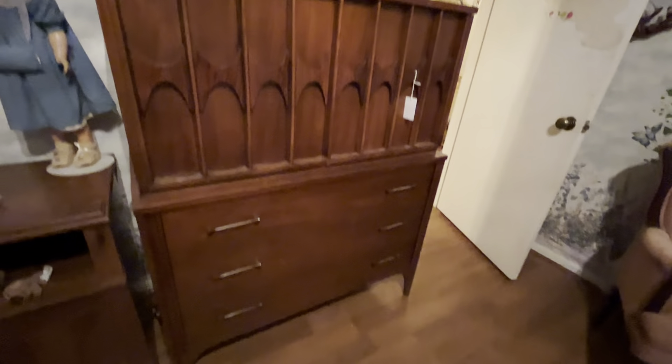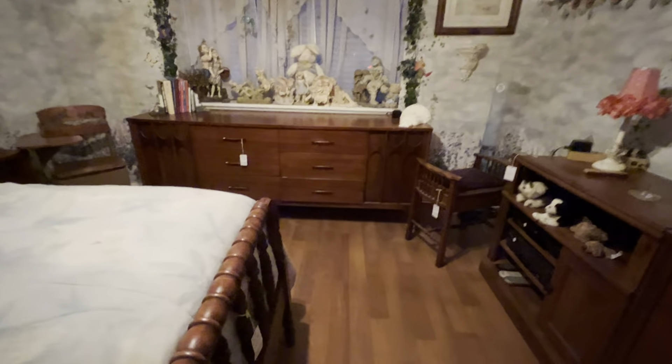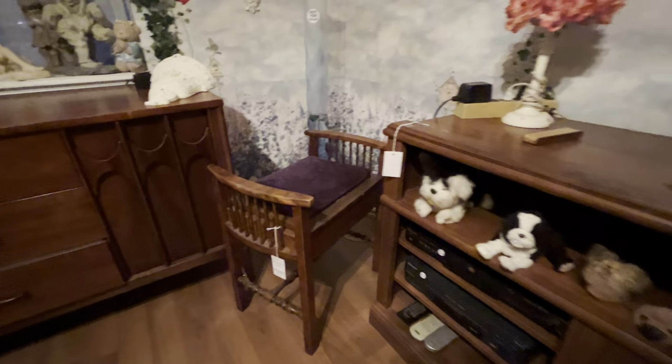These are actually Kent Coffee. They do have the mark on the inside of the drawer and on the back. They also have other little vintage items.